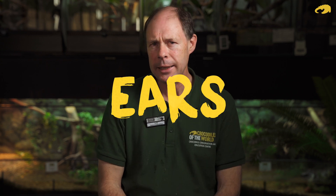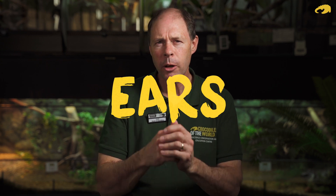Hi, it's Colin, Head of Education here at Crocodiles of the World, today having a look at crocodile ears. Crocodiles are water's edge, water's surface predators, so their main senses are on the top of their head, and that includes the ear.